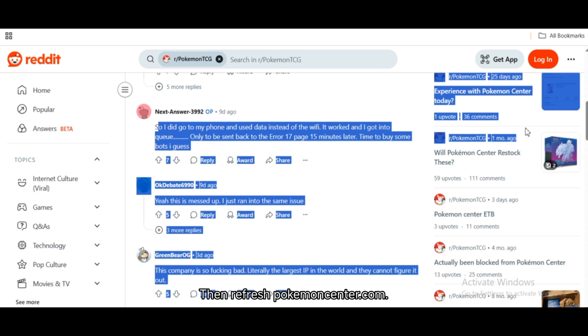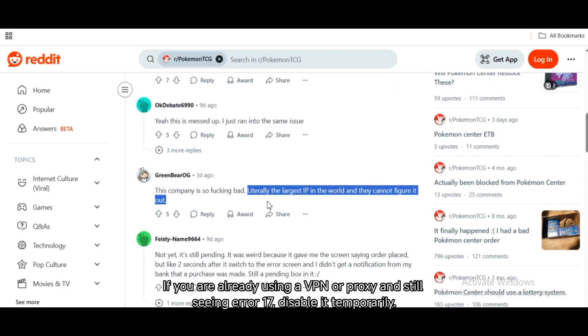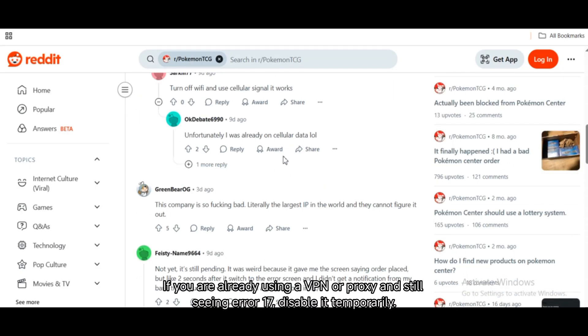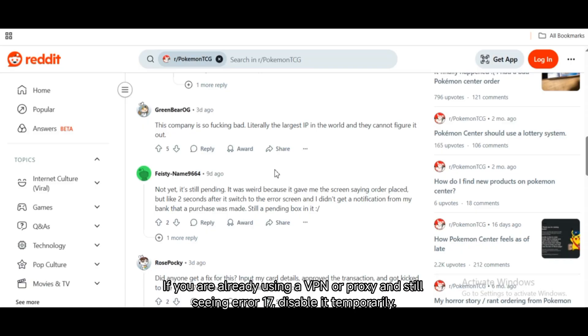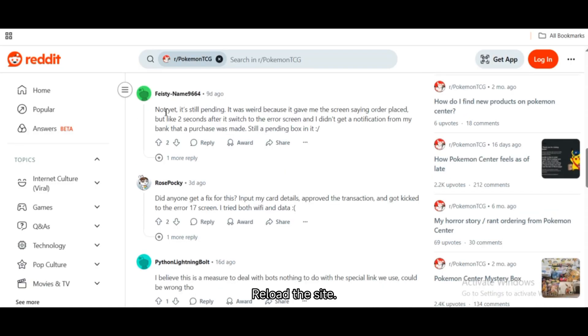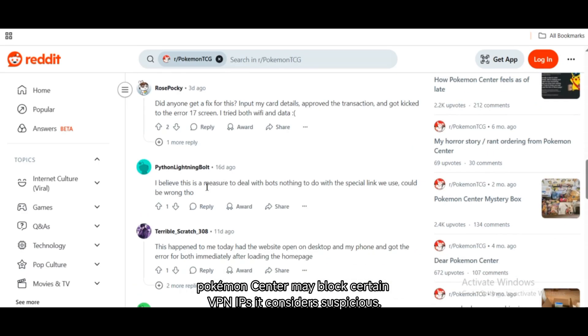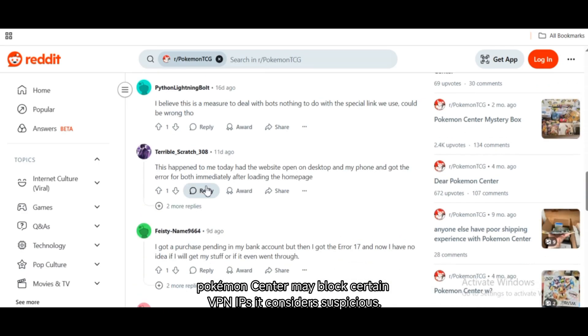Then refresh PokemonCenter.com. Fix 3: Disable VPN or proxy if already active. If you are already using a VPN or proxy and still seeing Error 17, disable it temporarily and reload the site. Pokemon Center may block certain VPN IPs it considers suspicious.